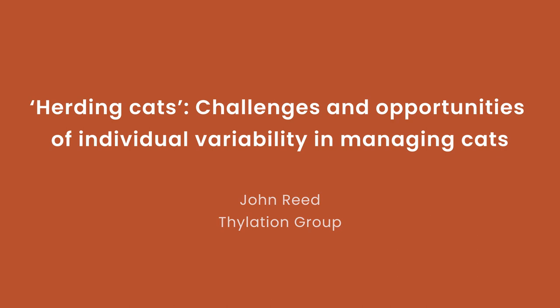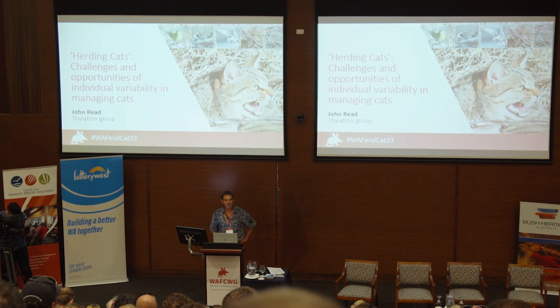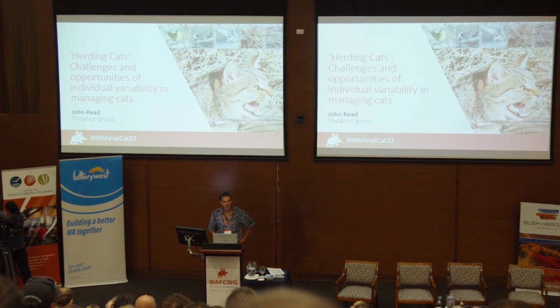Thank you Elizabeth and thank you also to the traditional owners, the Noongar, for the welcome here today. I'd like to give a special shout out to all our rainbow warriors here, Judy and the team who organised this workshop. It really is the envy of every other state that Western Australia is so proactive and working on this. I'm here representing University of Adelaide and Thylation, got a couple of hats on.